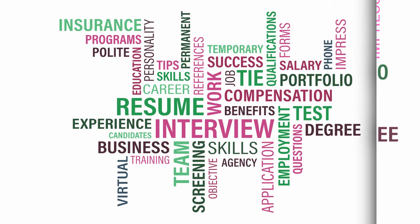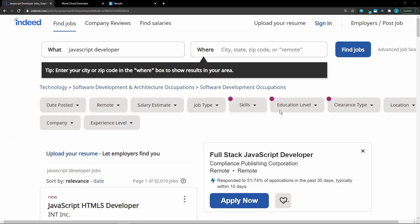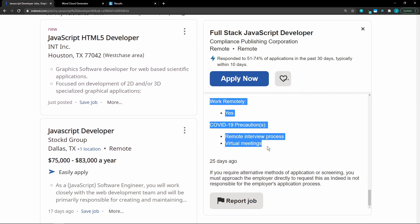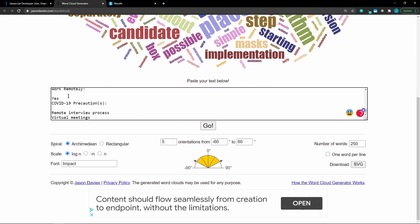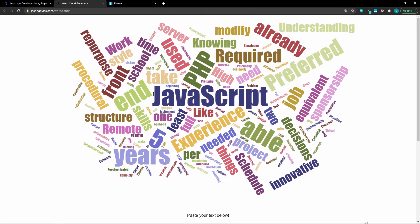How do you know what keywords to use? The easiest way is by using a word cloud — I got this tip from Self-Made Millennial, link to her channel is in the description. So I went to indeed.com and picked a random JavaScript posting, selected all of the details and copied that. Next I went to a word cloud generator — the link will be in the description — and pasted that job description. Now you can easily pick out the main keywords for this job posting and customize your resume to match where applicable.